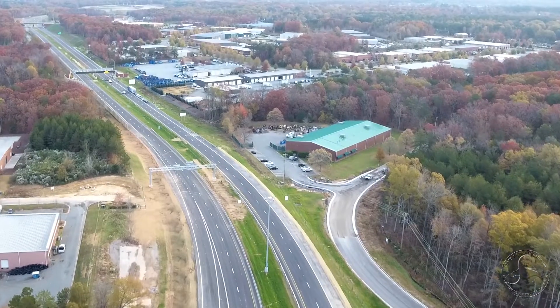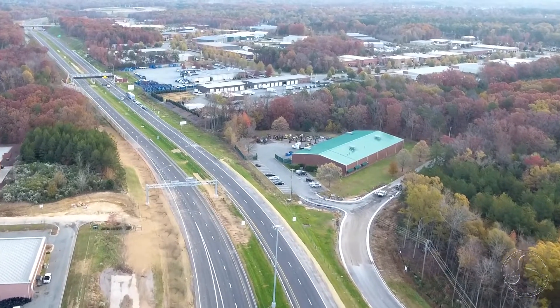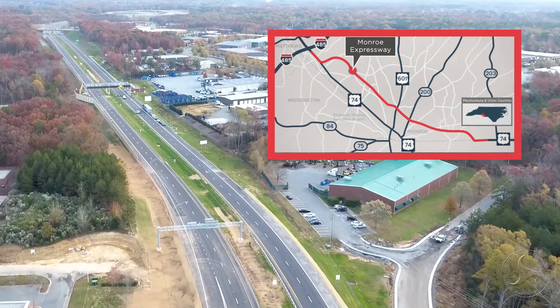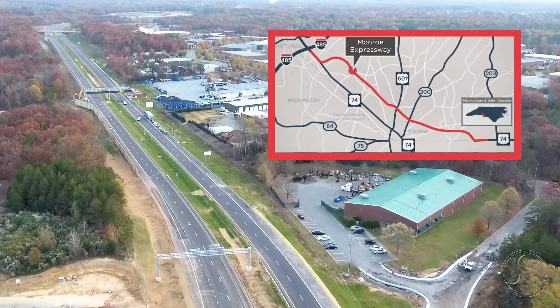It's an exciting day for transportation as we open the long-awaited Monroe Expressway. We were so excited to have so many members of the community, hundreds of people here today to open it with us. The Monroe Expressway is an 18-mile bypass that stretches between east of I-485 and the U.S. 74 interchange in Matthews and just west of Marshville.